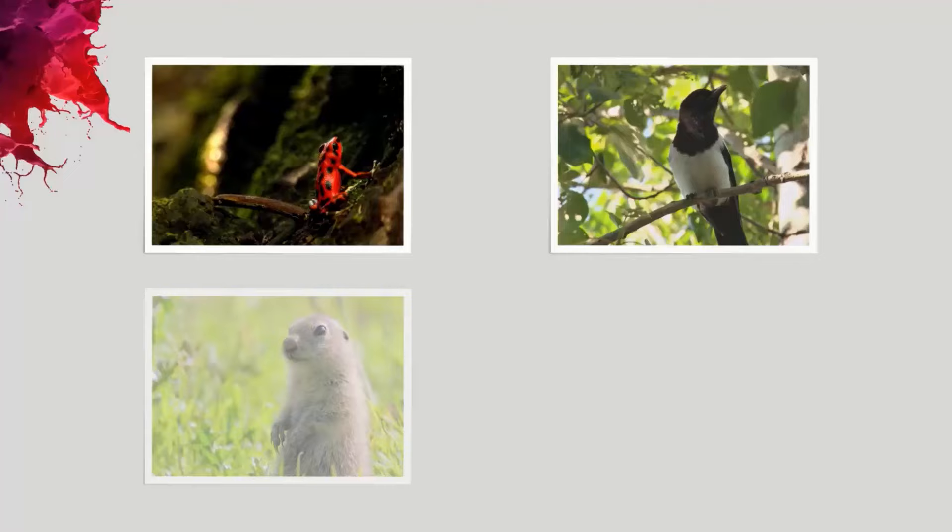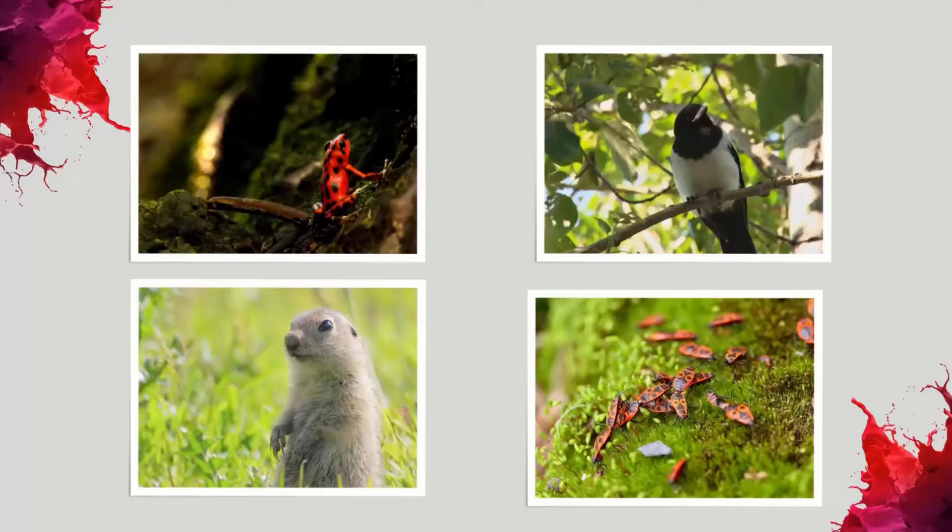Snakes eat frogs, birds, rodents, and insects. If you have any of these animals on your property, eliminating them will help resolve your snake problem.